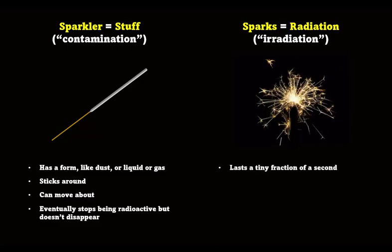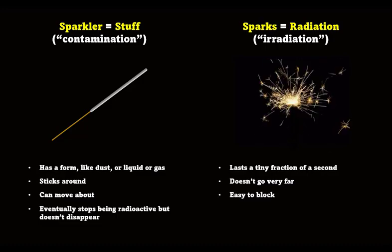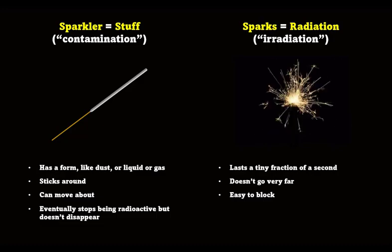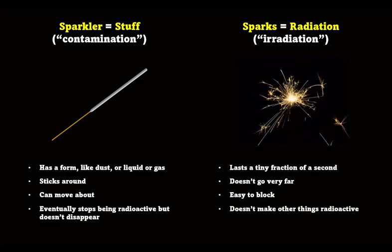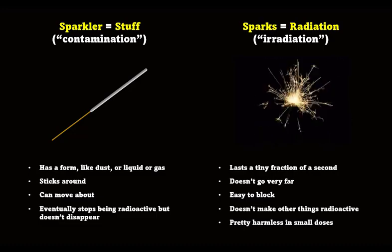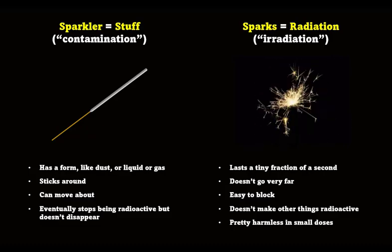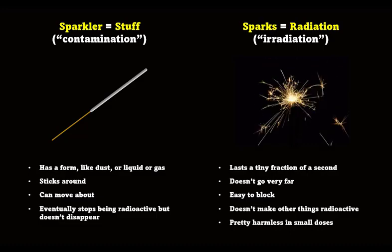Radiation lasts a tiny fraction of a second, doesn't go very far — even gamma — and it's easy to block. And most importantly, it doesn't make other things radioactive, even if huge amounts of radiation have hit something. It's pretty harmless in small doses. We have 5,000 to 10,000 radioactive decays every second going on in our bodies for our whole lives, just due to the radioactive isotopes that are naturally part of us.